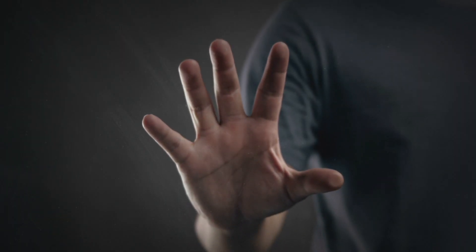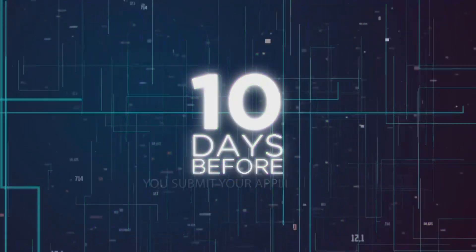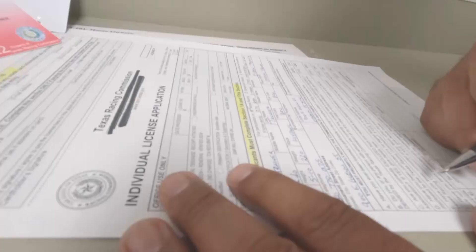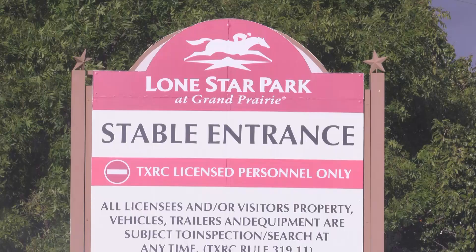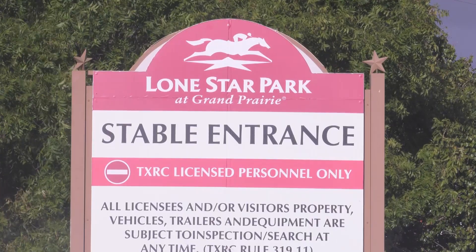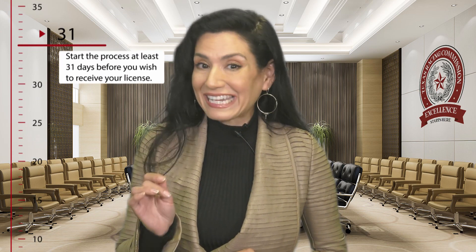Getting a license is easy but there are procedures that must be followed so that we can get your license in a timely manner. There are some key timing issues you should know about. Applicants are encouraged to get electronic fingerprints completed at least 10 days before submitting their application for a license. All new and returning licensees are expected to submit license applications at least 21 days before entering a horse in a race or seeking entry to the restricted area of a racetrack. This means you should plan to start the process at least 31 days before you wish to receive your license in hand.